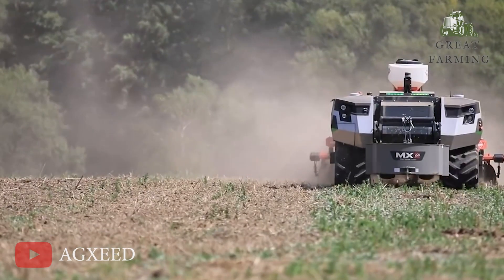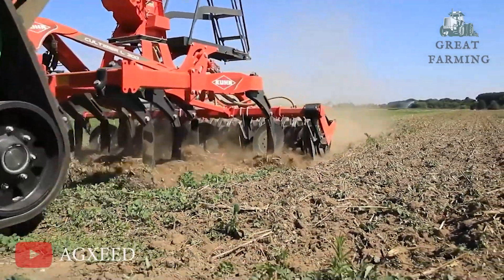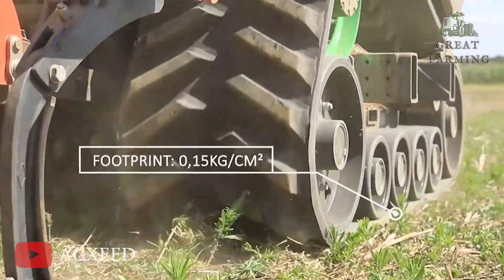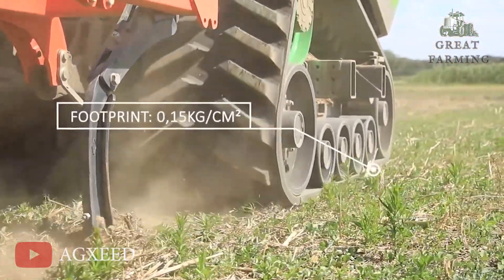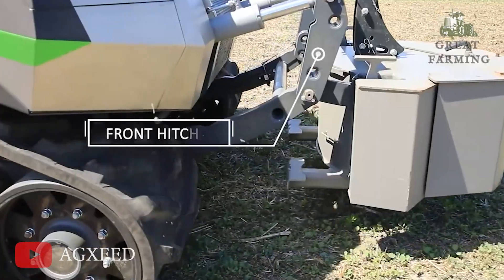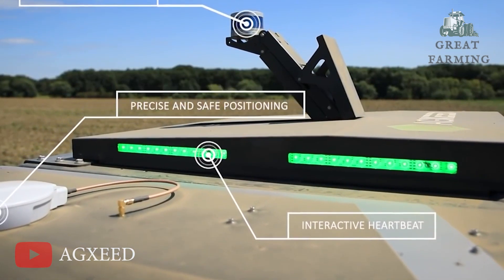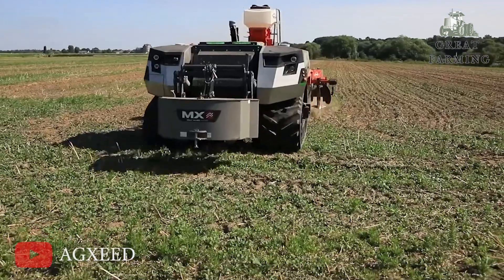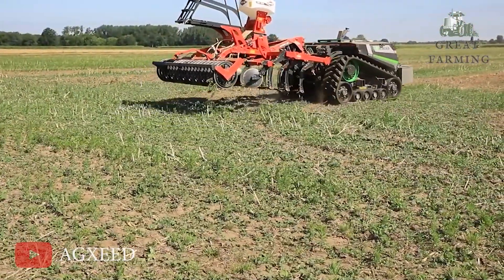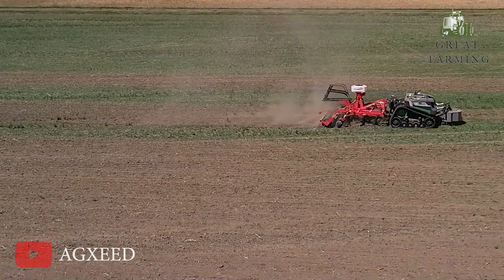Next, introducing the AG Seed Robot Tractor, a small yet mighty farm companion. With its advanced sensors and GPS technology, it navigates fields with precision, handling various farming tasks efficiently. Farmers can remotely monitor and control it, while its electric-powered design makes it environmentally friendly. The AG Seed Robot Tractor brings a touch of high-tech magic to farming, making operations smarter and more enjoyable.